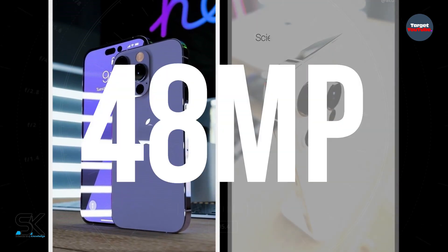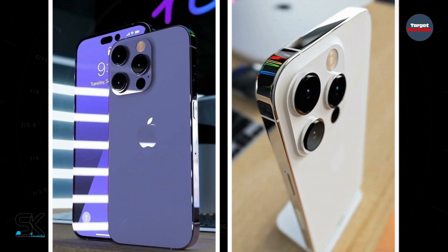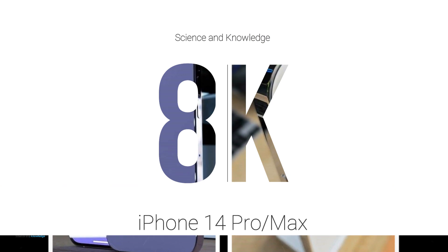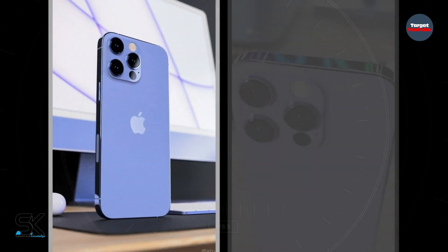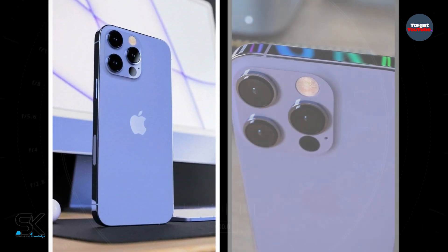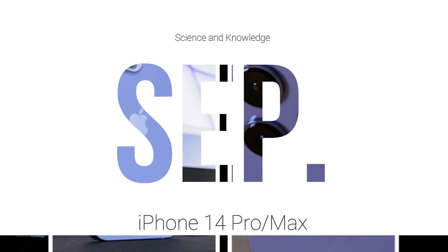The main camera will feature a new 48-megapixel f/1.3-inch optical image sensor capable of recording 8K video. The two additional models will retain a resolution of 12 megapixels. According to the latest news, the new iPhone 14 Pro smartphones are expected to officially launch in September this year.